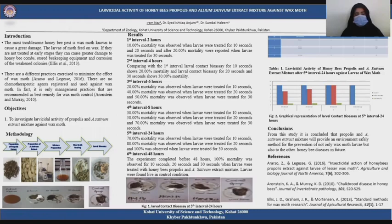Today I will be talking about the larvicidal activity of honeybee propolis and eucalyptus extract mixture against wax moth.